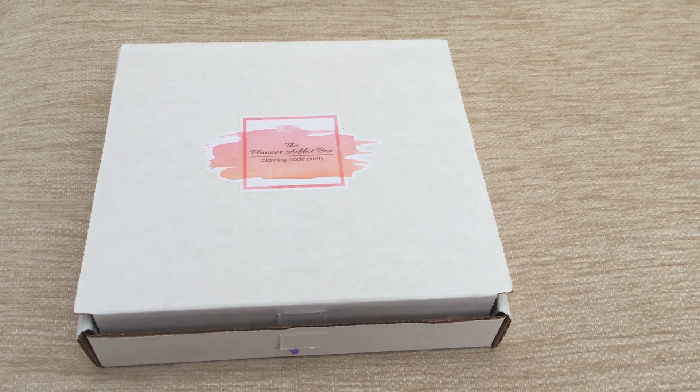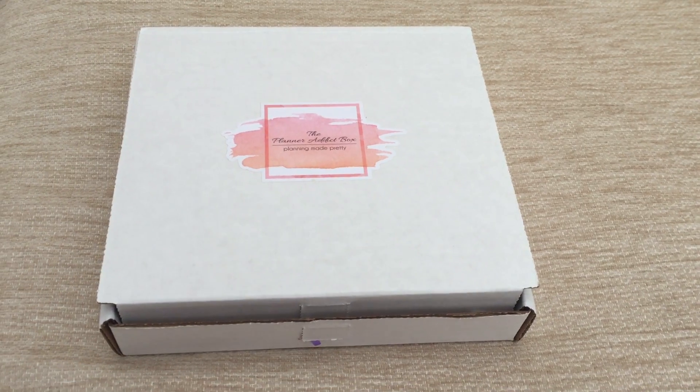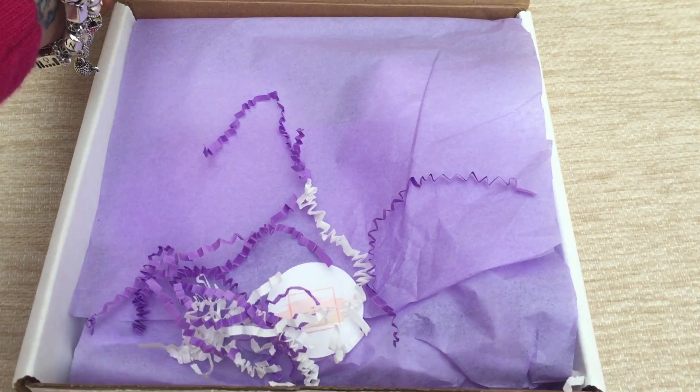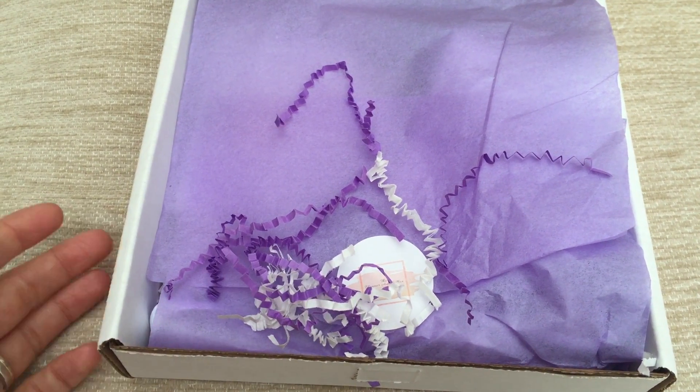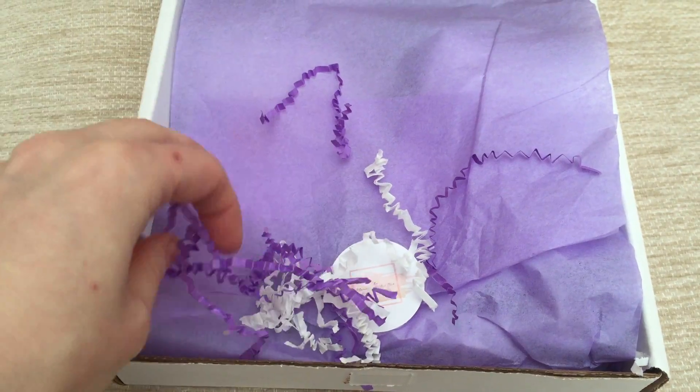Hey guys, so today I'm shooting a quick video of the Planner Addict box for April 2016. This just came in today — have a look at what's inside. I love how whatever color they do with the tissue paper, they match it up right here with the little bits. I like that.